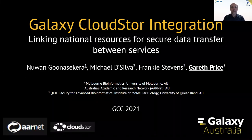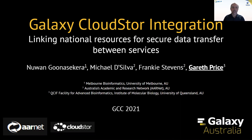Hello and welcome to our lightning talk: Galaxy CloudStore integration — linking national resources for secure data transfer between services. My name is Gareth Price and I'm presenting on behalf of Nguyen, Michael, and Frankie.